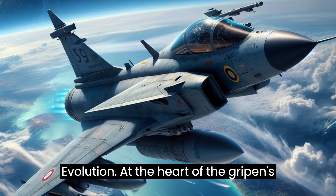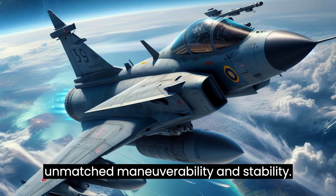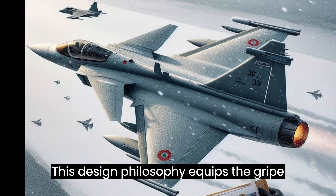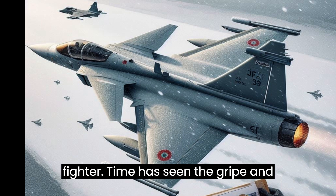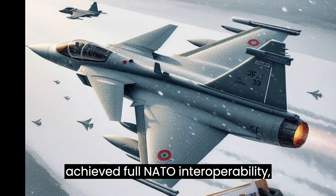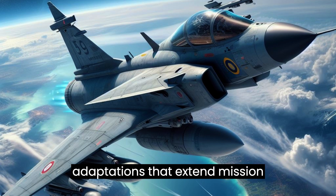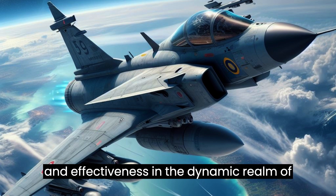At the heart of the Gripen's prowess lies its delta wing and canard configuration, a design that furnishes unmatched maneuverability and stability. The fusion of its relaxed stability design and fly-by-wire flight controls results in a remarkably agile craft. Successive iterations have achieved full NATO interoperability, enhancing compatibility with allied forces, and are fortified with advanced avionics, amplified payload capacities, and adaptations that extend mission durations — ensuring Gripen's unwavering relevance in modern air warfare.